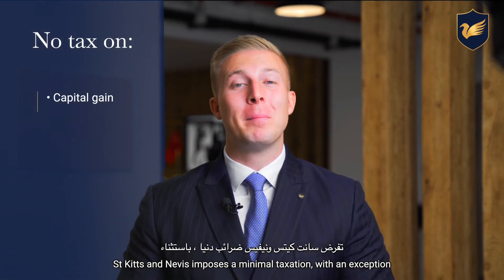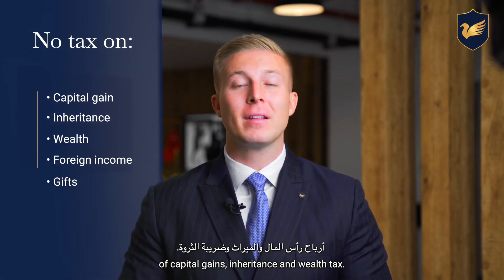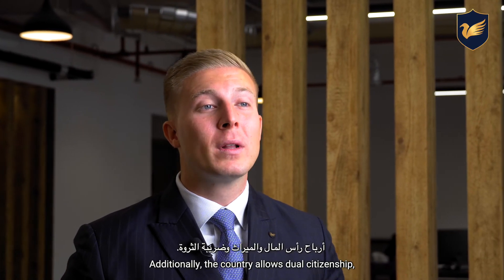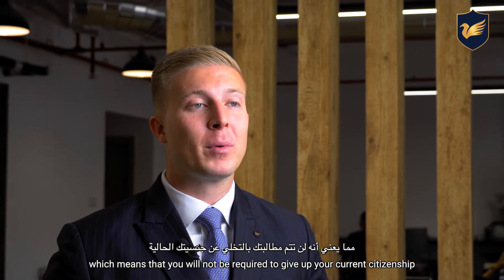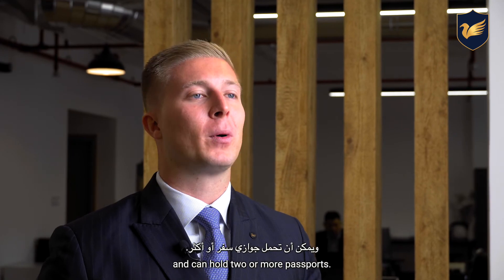St. Kitts and Nevis imposes minimal taxation, with an exception of capital gains, inheritance and wealth tax. Additionally, the country allows dual citizenship, which means that you will not be required to give up your current citizenship and can hold two or more passports.